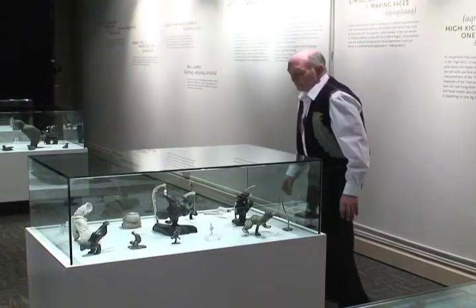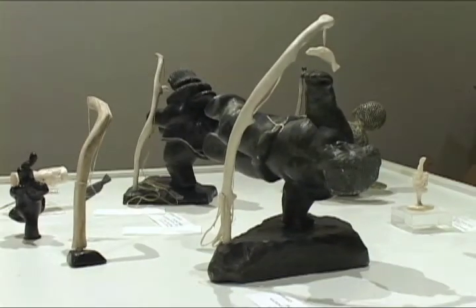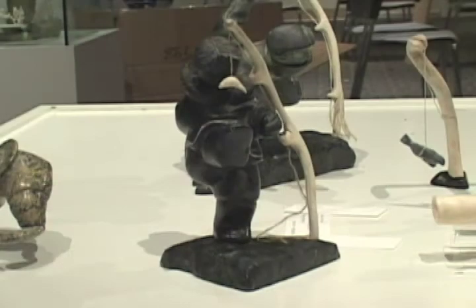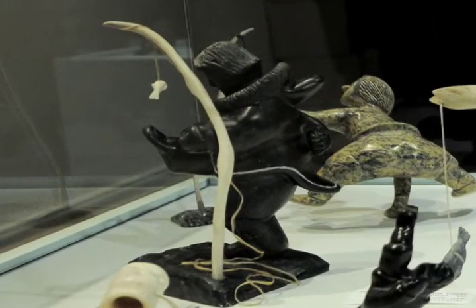In the middle we have two examples of the one arm reach by Fred Ayak Trimble of Vinuvik. And here is an example of the high kick where a person hops on one foot and has to kick a sealskin ball suspended.